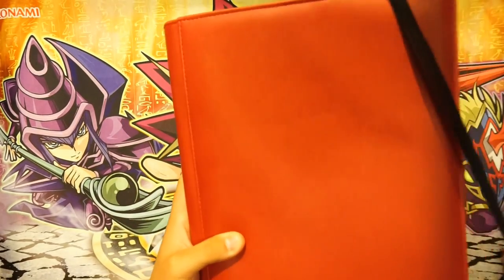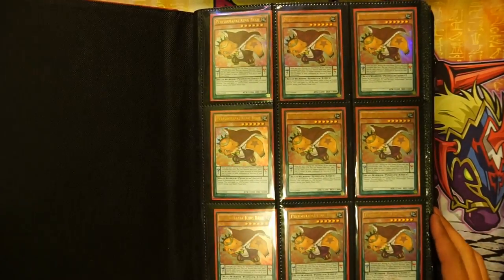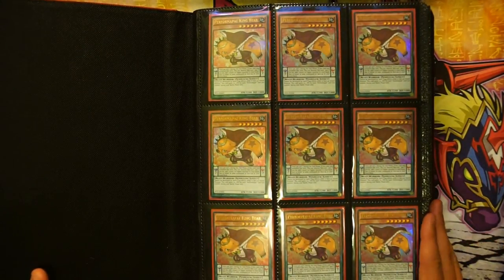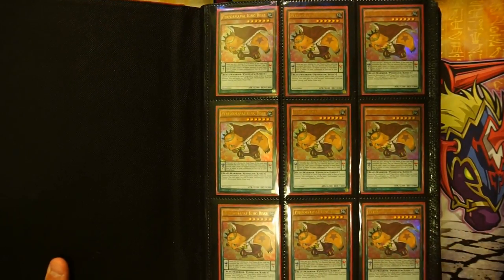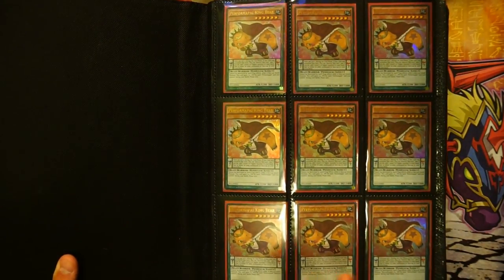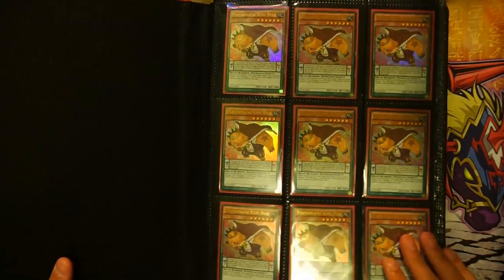Let's go ahead and jump in. So the opening page I have is Perform Pal King Bear, because I love bears. There's a whole big backstory but you don't really need to get into it — I love grizzly bears and it's the King, so I like it as the cover page.